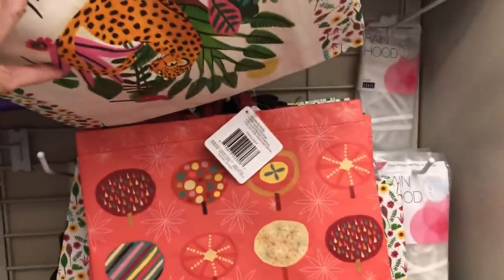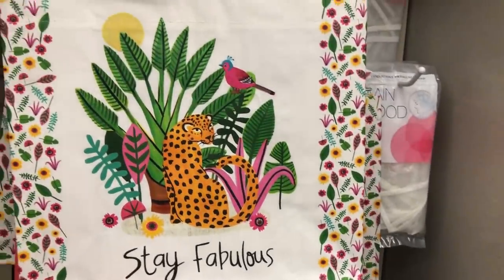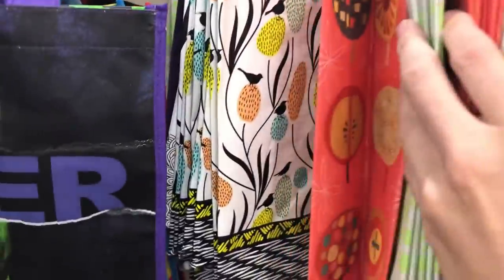I found some new tote bags and I wanted to include those in this video as well. The cheetah one is just so bougie — look at her! But really cute. There were a couple of other little patterns I wasn't really interested in, but I put them in this video so you could see what I was finding.